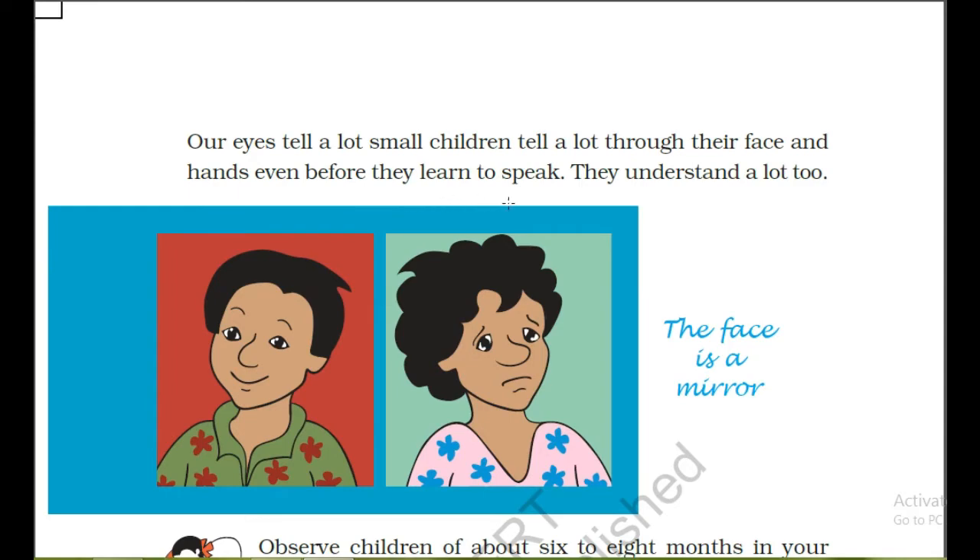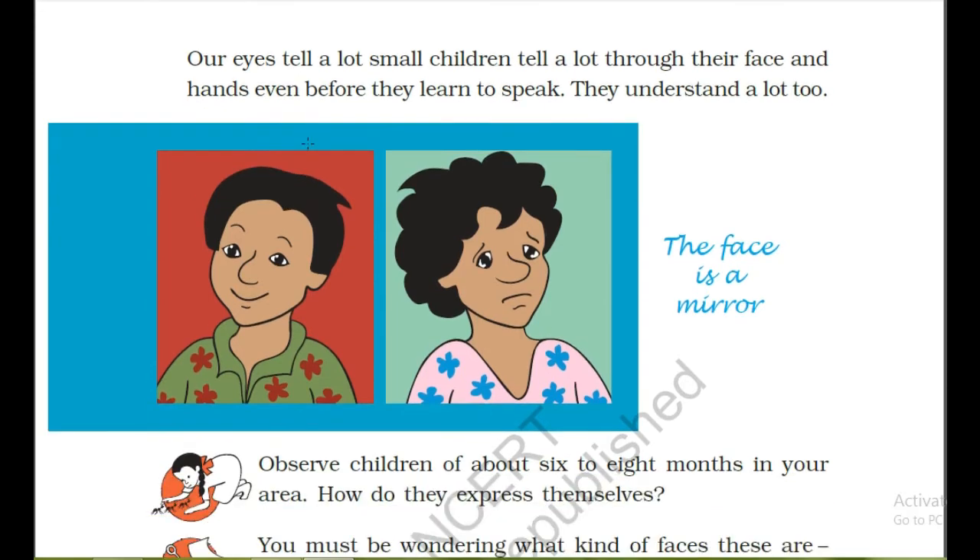Even before they learn to speak, they understand a lot too. Yes, it is true. Small children, even when they are not able to speak, they can understand. But how? They can understand through expressions, body language, and facial expressions.